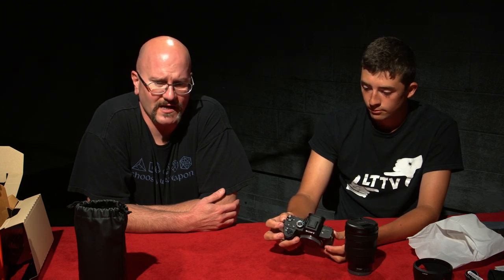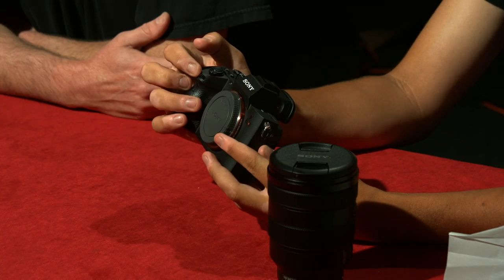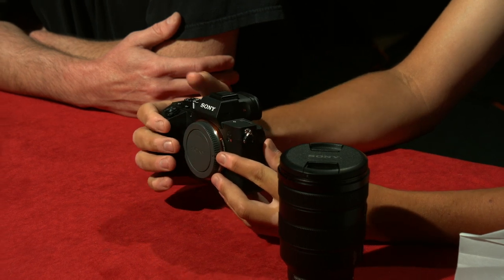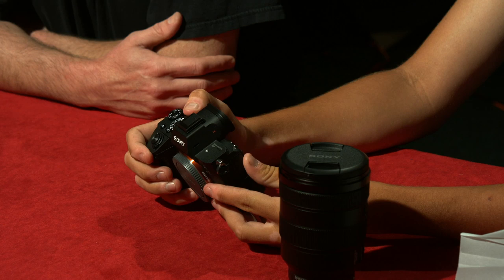A lot of old-school photographers don't like that — they want the ability to look through glass. But for most of what you're using this for, the electronic viewfinder is going to be true to the image that you're capturing. You've got a bunch of dials over here: shutter, ISO. It has a very professional feel to it on the photography side.